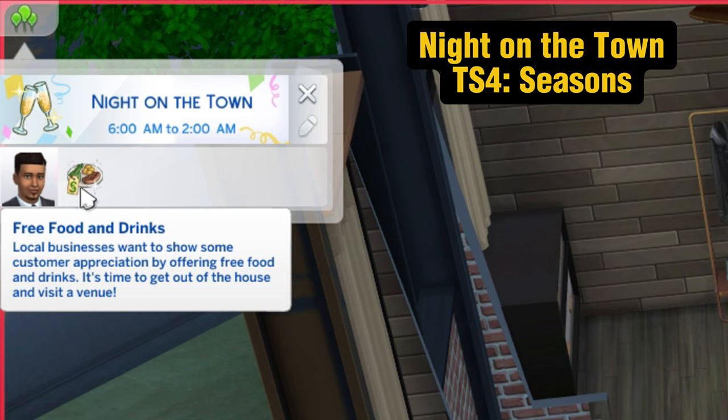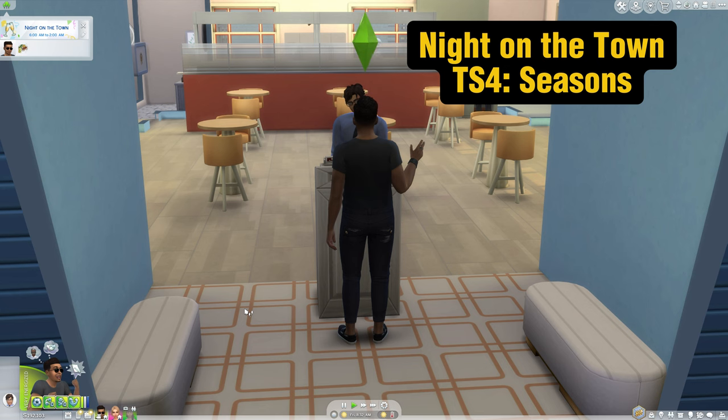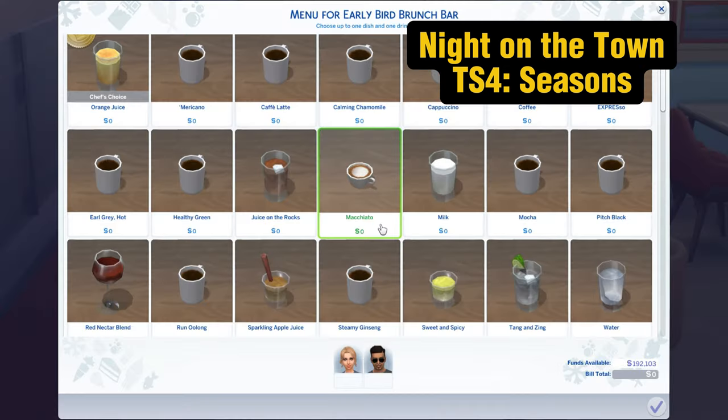Number three is the First Night on the Town. This is a random event that pops up on the calendar if you have The Sims 4 Seasons. All meals and drinks are 100% free — eat as much as you like and take some to go. It's a great way to splurge without spending any money.